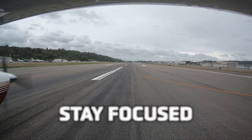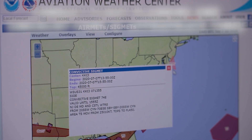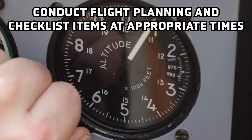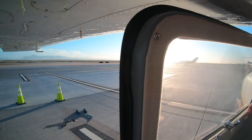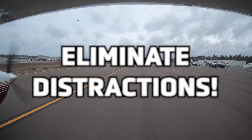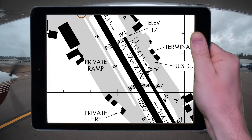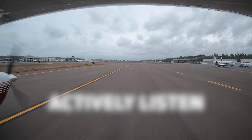Stay focused. Conduct planning and checklist items when not moving, and ensure that pre-takeoff items are all completed before reaching the runway hold lines. Be ready for departure prior to contacting the tower. Eliminate distractions so that you can focus and clearly understand the tower's takeoff clearance.